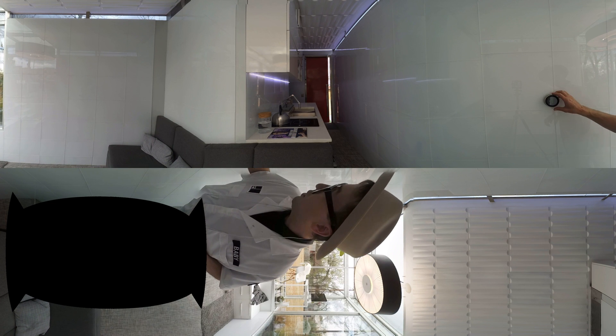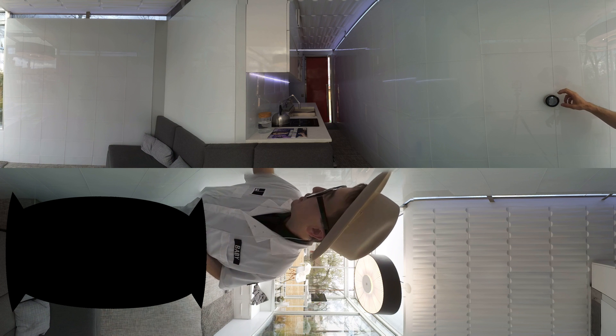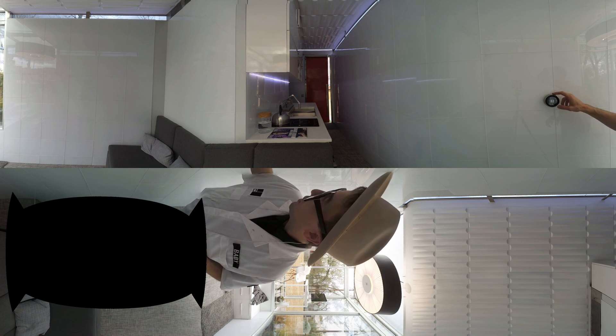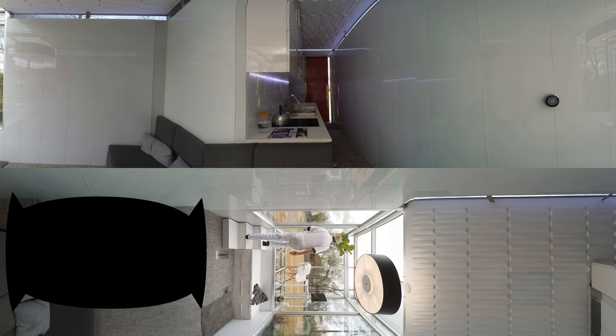I'll show you a couple of the features we've got in the Casita. We have a Nest thermostat so we can set that down to a comfortable 72. Up here we have a space that I call the 'you do you' space. You can put a desk and a computer up here, do a little yoga, fire dancing, sort of whatever you're into.